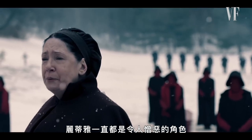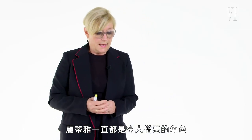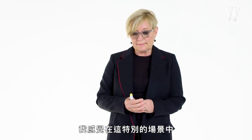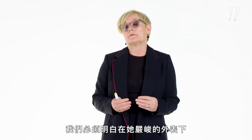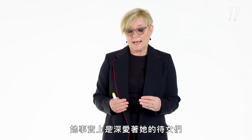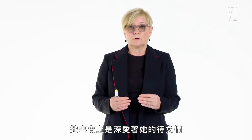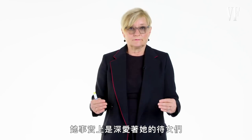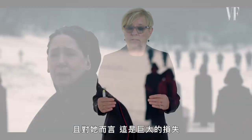Lydia is always portrayed as this heinous character. And I felt in this particular environment, we needed to understand that for all of her tough love, she actually loves her girls more than life itself. And for her, this was a huge loss.